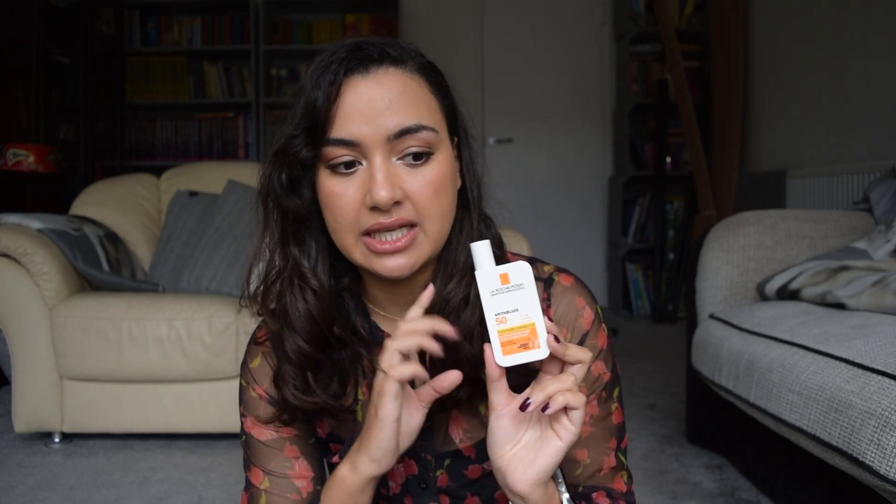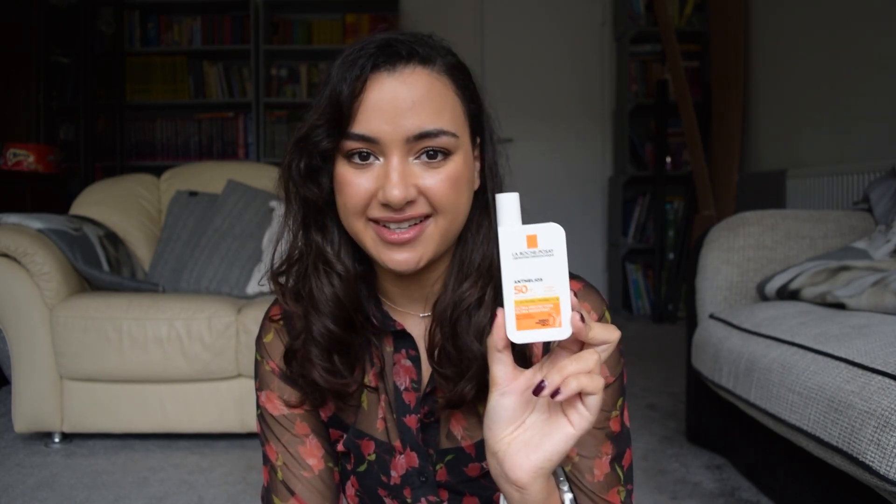Next up from La Roche-Posay is the Anthelios 50+ Shaka Fluid. I've used the SPF 30 and really loved it, so I thought I'd pick up the 50+. It's even better — the formulation is pretty much the same, this one is non-fragranced, and it's just as light and lovely on the skin. I've been loving it. I did a full review video on the Shaka Fluids which I'll link below, but it's a really good one and I would definitely be repurchasing.